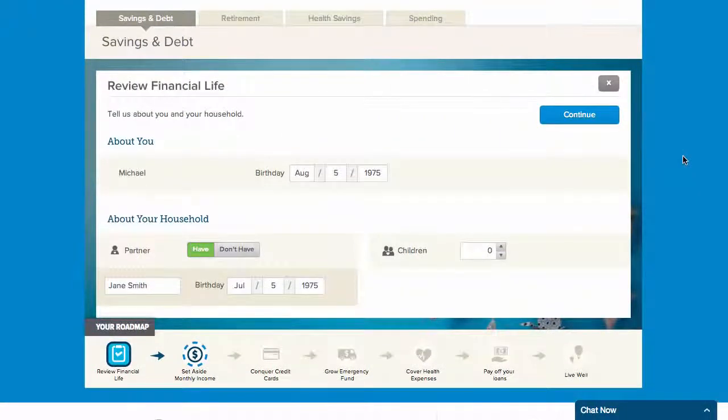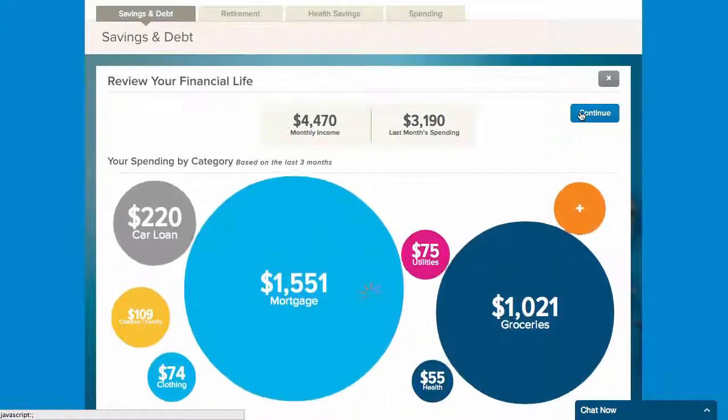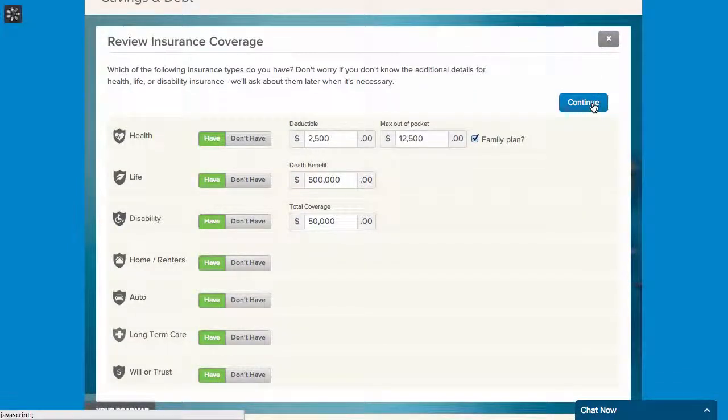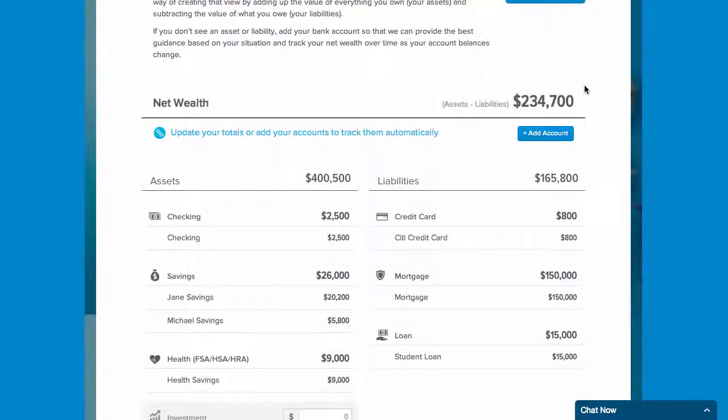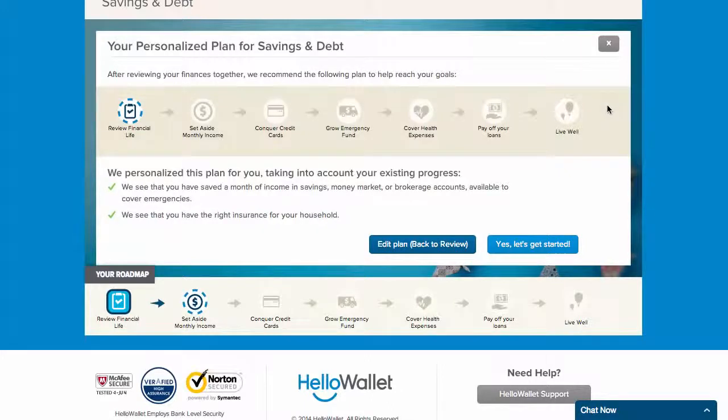The first thing you'll do is review your financial life. Here, you'll review your household information, income, your spending by category, current insurance coverage, and net wealth statement. Once you have done this, you'll receive your personalized plan and move on to the next step of setting aside monthly income.